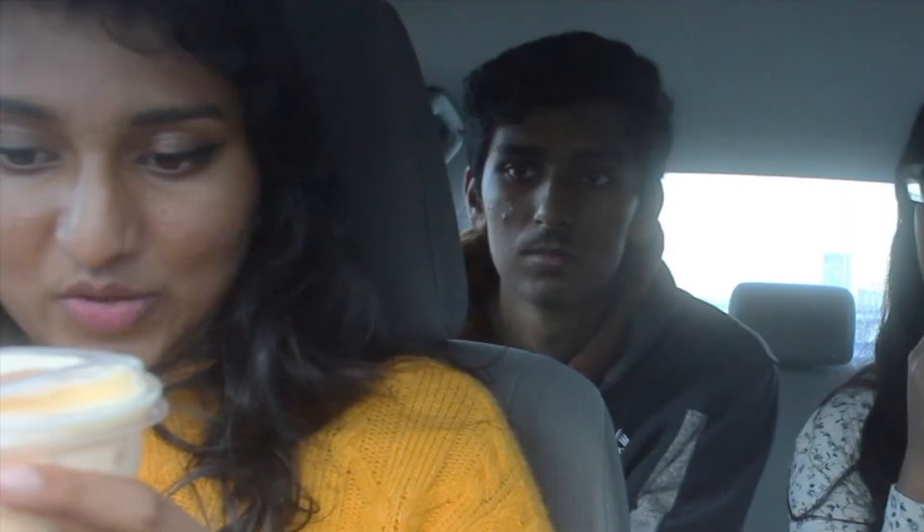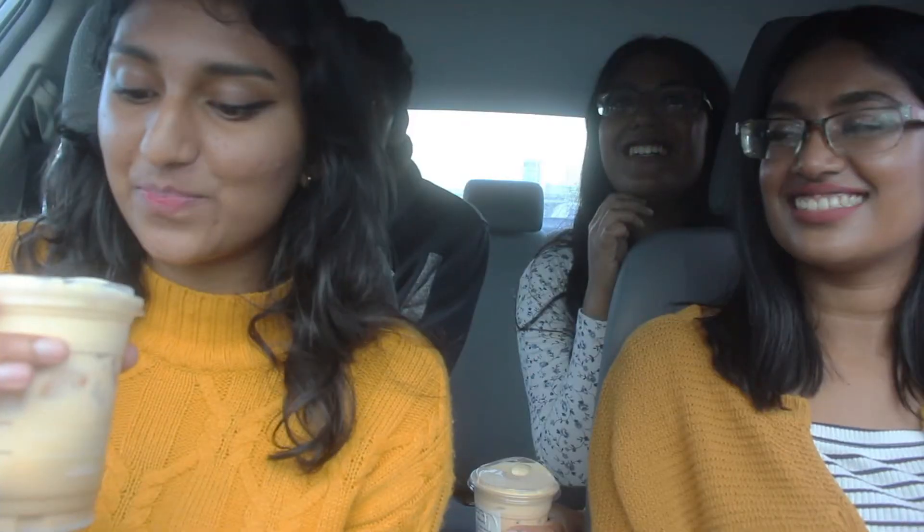It's really good! Okay, this one is the brown sugar shaken espresso with two pumps of white mocha and pumpkin cream cold foam — so many words. Let's try it. She's going for multiple sips, so that must be good!